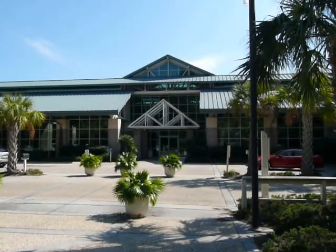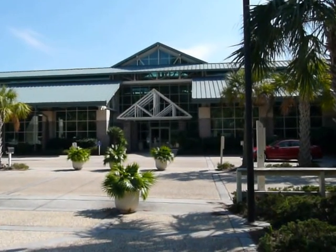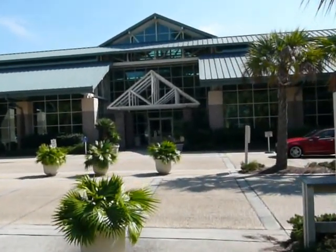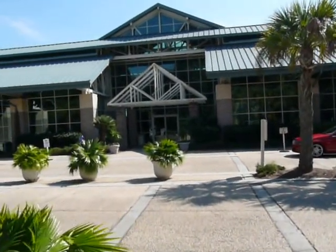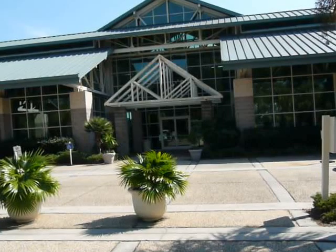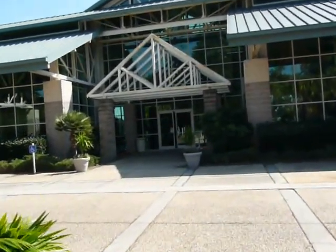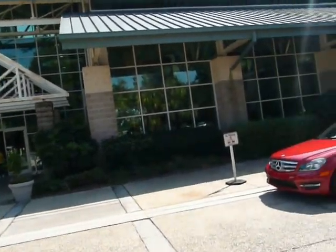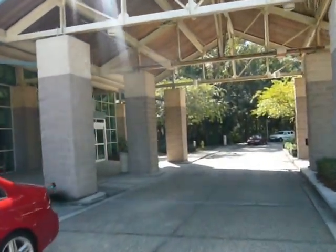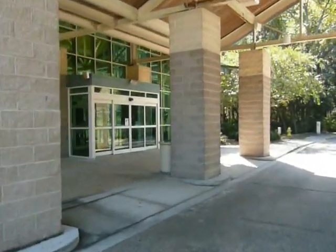We're at the Hilton Head Airport on Beach City Road, Hilton Head Island, South Carolina. The airport is a very great asset for our island, allowing private planes and commuter planes to come in and out of the island. I'll walk you through the airport real quick to show you how nice this is. This is Richard Kadish with GoGated Realty.